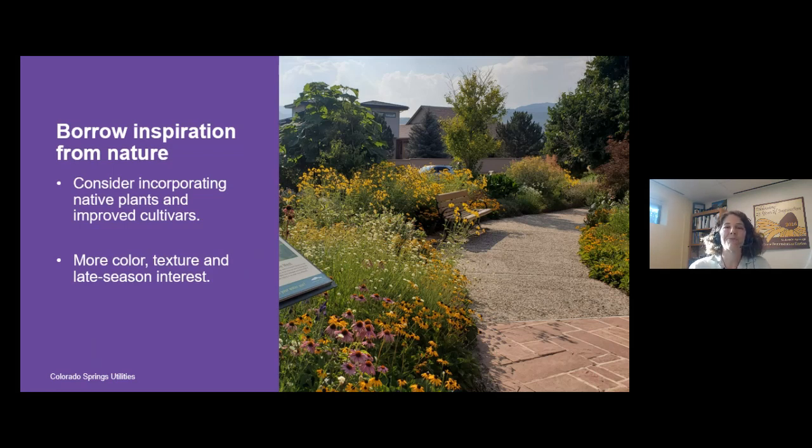Many plant breeders and horticulturists have taken native plants and selected cultivars that may be longer-lasting in flowering or form, or a bit more tidy — they come from native plant roots but have been selected for more landscape value. If you work on this, you can get color, texture, and late-season interest in your landscape. This photograph of our Waterwise Demonstration Garden shows it really bursting with colors and bright flowers at this time of year, and it looks beautiful from August through October and November.